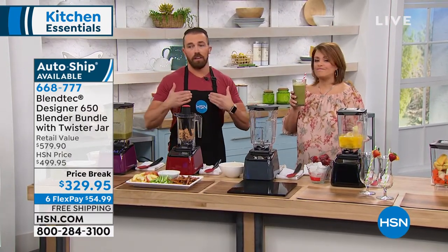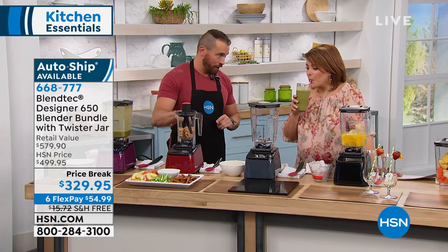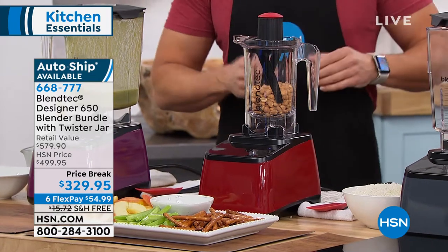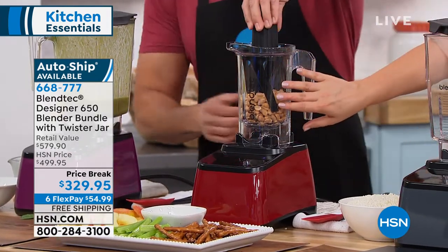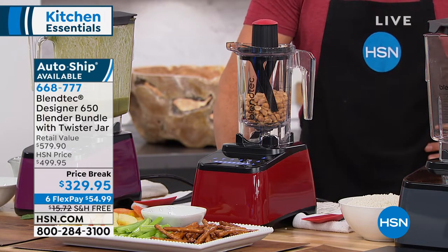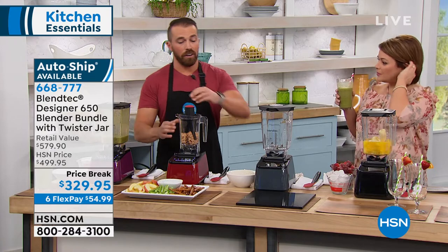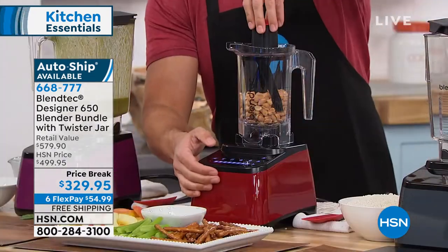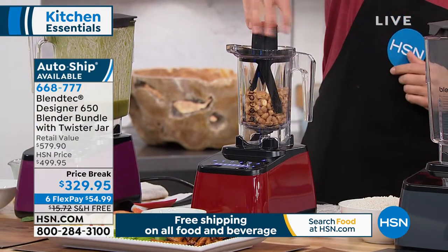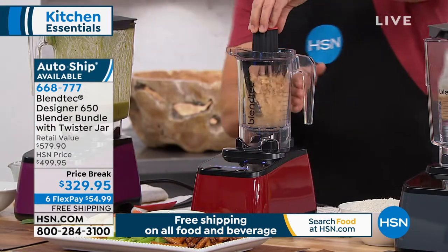Next is the Twister Jar. When kids come home from school, they want an after-school snack, and the Twister Jar handles anything that's thick. At HSN you'd normally have to buy this separately — it's $130 — but you're getting it included today. You can make your own peanut butters, almond butters, chocolate hazelnut spread, sorbets, and ice creams. Using manual speeds, the tines on the lid scrape the sidewalls of the jar, so you never have to stop and push anything down — it lets you do something very thick, very clean, very easily.